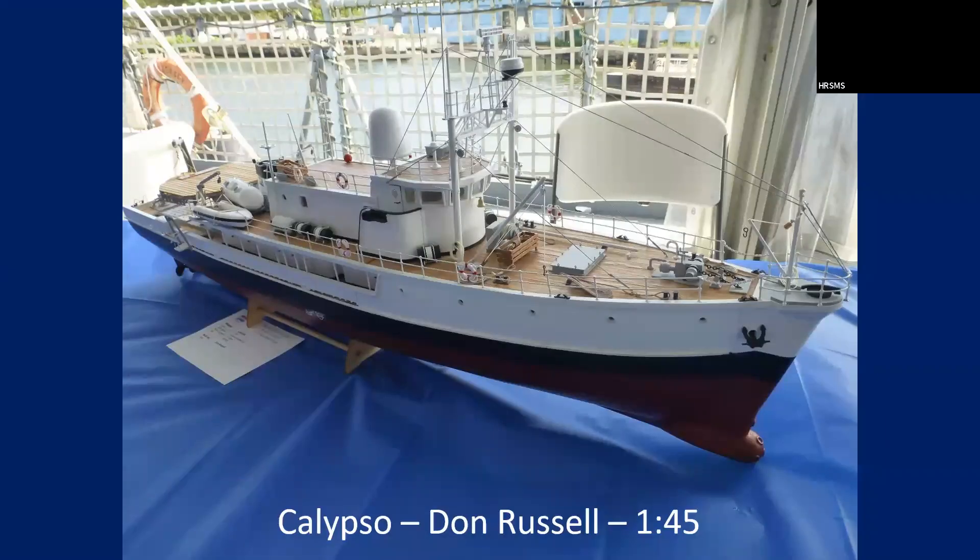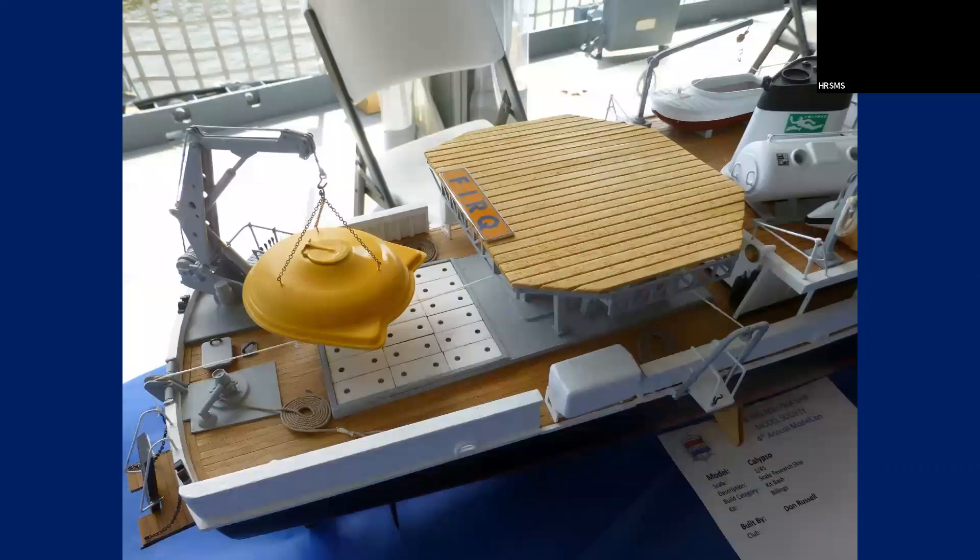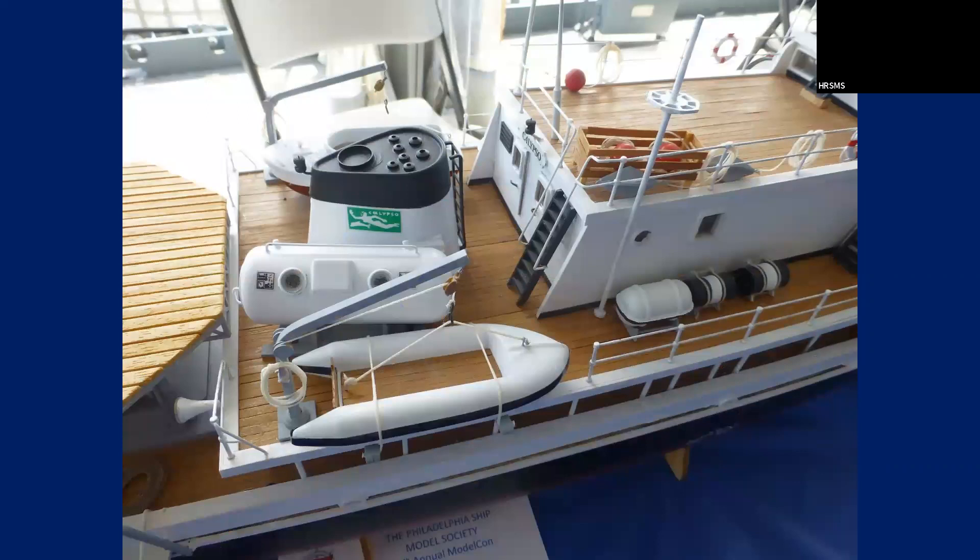This is a Calypso by Don Russell. Don drove all the way from Alabama to come to the show. He's on Model Ship World — a real nice guy. I thought this was a real nice model. This is the stern portion of the Calypso — I guess that's a pad for a helicopter. He detailed it out pretty well.